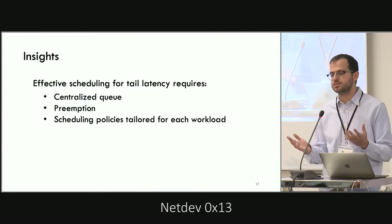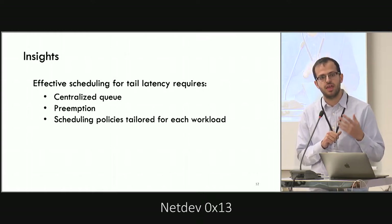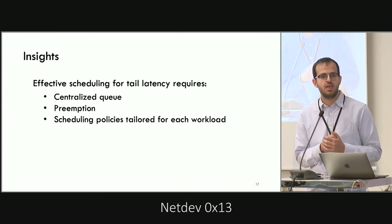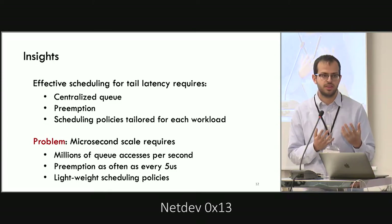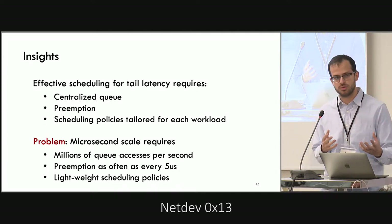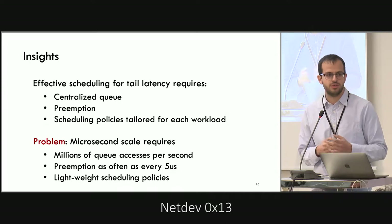So for effective scheduling for tail latency, we need a single queue, interrupts, and scheduling policies that match the workload characteristics. For the light-tailed exponential workload, CFCFS is enough, but for the heavy-tailed highly variable one, we need interrupts. Doing all of this in a real system at microsecond scale requires a queue that supports millions of accesses per second, the ability to interrupt as often as every five microseconds, and super lightweight scheduling policies.